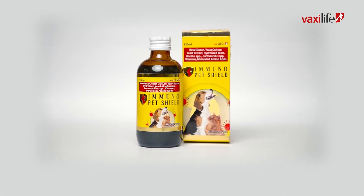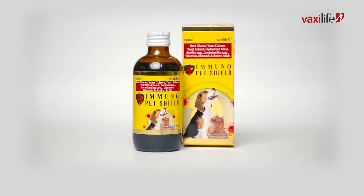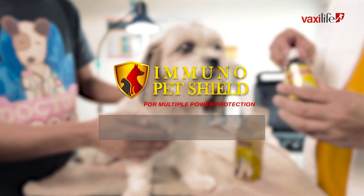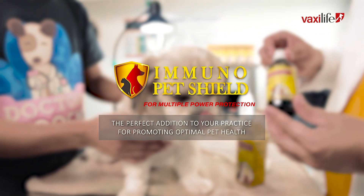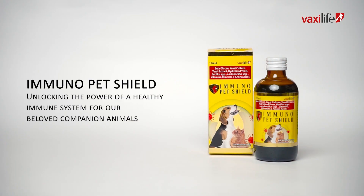So why wait? Join the growing number of veterinarians who trust Immunopet Shield to provide their patients with the immune and digestive support they deserve. Immunopet Shield — the perfect addition to your practice for promoting optimal pet health. Unlocking the power of a healthy immune system for our beloved companion animals.